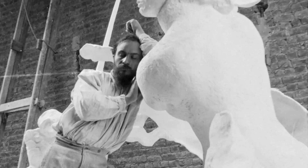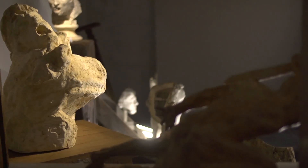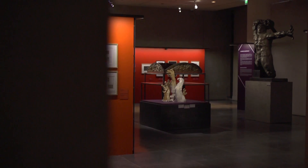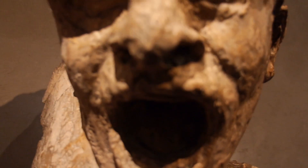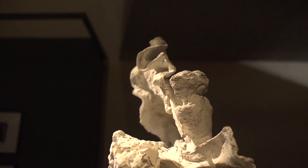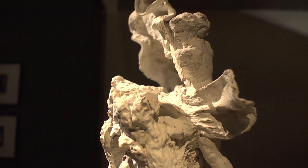Cette exposition permet de découvrir une facette complètement méconnue de Bourdel, Bourdel photographe, mais aussi une facette peu connue de sa sculpture, d'une très grande expressivité et d'une très grande force. Des œuvres sont provisoirement sorties de leurs réserves et y retourneront au terme de l'exposition. C'est donc une occasion unique de venir contempler des choses présentées de manière éphémère.